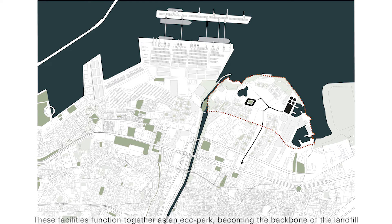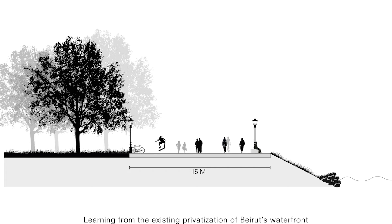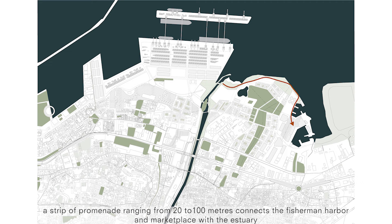These facilities function together as an ecopark, becoming the backbone of the landfill. Learning from the existing privatisation of Beirut's waterfront, a strip-off promenade ranging from 20 to 100 metres connects the Fisherman Harbour and Marketplace with the estuary.